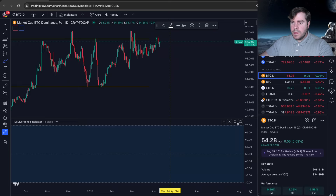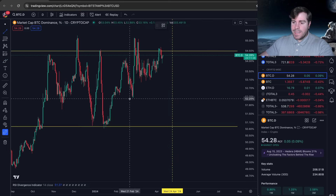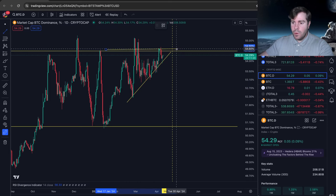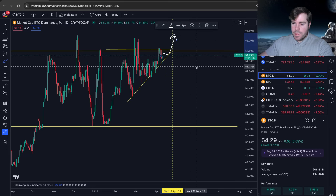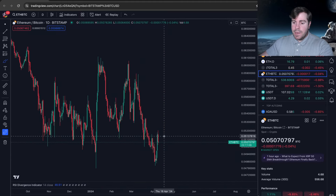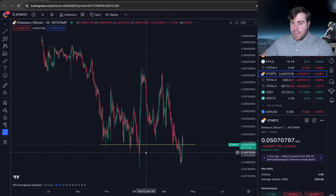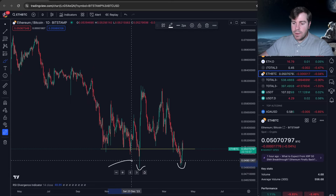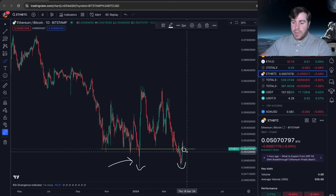The Bitcoin dominance is just compressing higher into a triangle-like pattern — this is more of a bullish pattern. In my mind it's going to break out, and that's going to spell trouble for the altcoin market. If we look at the ETH/BTC chart, it did bounce — we had our support level drawn out, it got a nice bounce below the range lows as a deviation, and it's come back up to that trend line and is holding on for dear life.